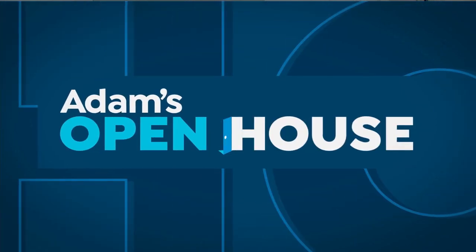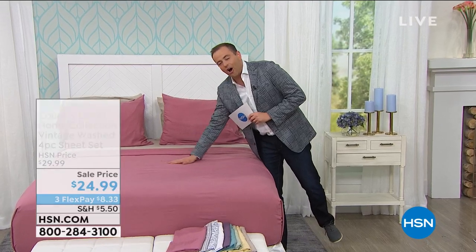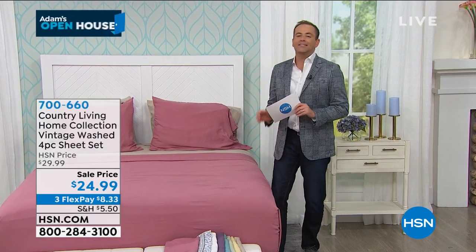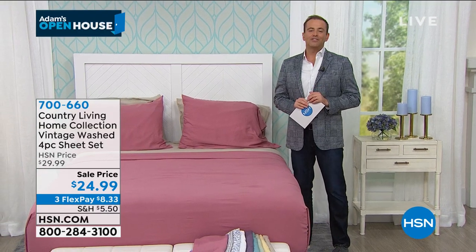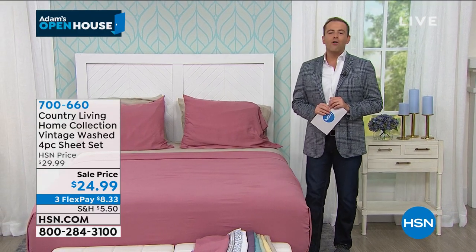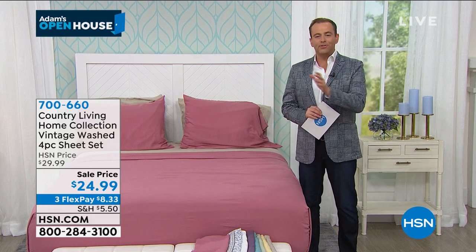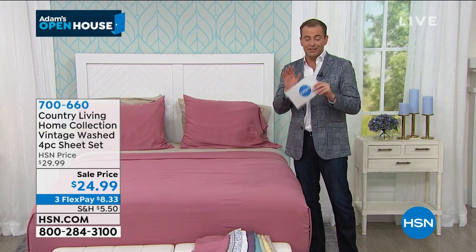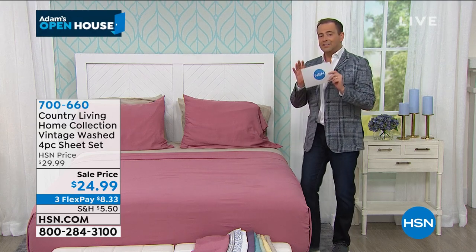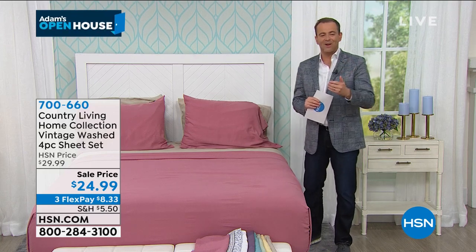They said they were soft, they said they were really soft, and they weren't kidding around. Folks, we are honored and privileged and excited to welcome this extraordinary, exclusive collection to the network. To celebrate the launch, we are offering today, while supplies last, their brand new debut sheets — the vintage washed four-piece sheet set. You're going to get the flat sheet, the fitted sheet, and the two pillowcases at a specialty price of $24.99.